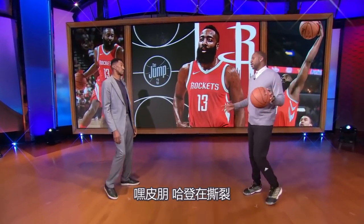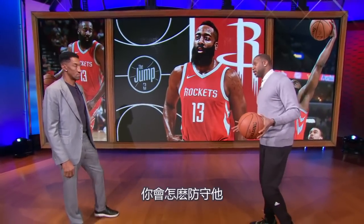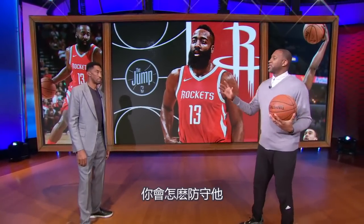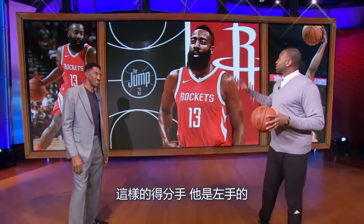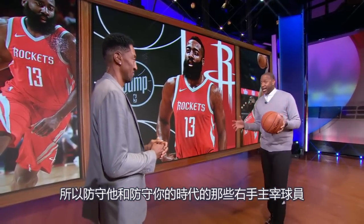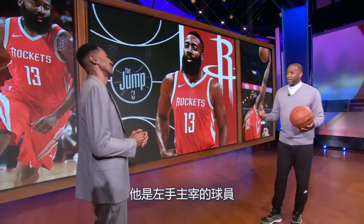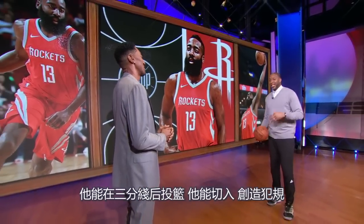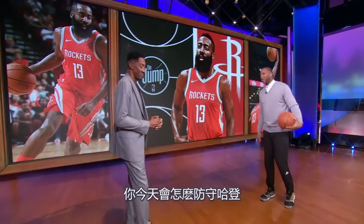Scotty, James Harden is on a tear. He's on a scoring surge that we haven't seen before. How would you defend this man? I don't know if you've guarded in your days scorers like this that are left-handed. It's different than guarding guys you've guarded who are right-hand dominant. This man is left-handed and he's dominant. He can shoot the ball from the perimeter, he can drive the ball, he creates fouls. How would you guard James Harden today?